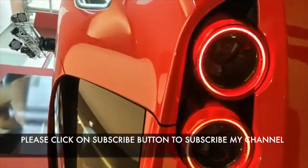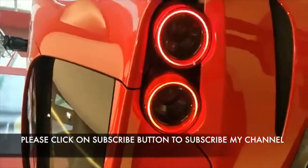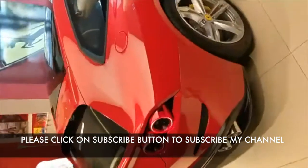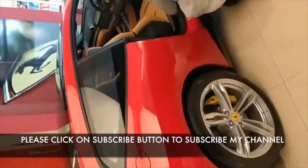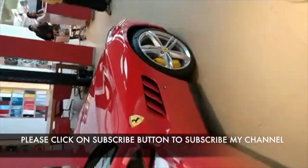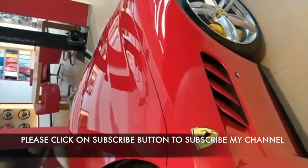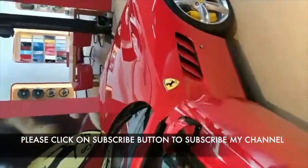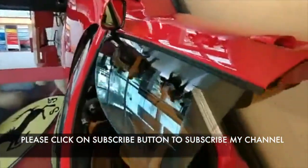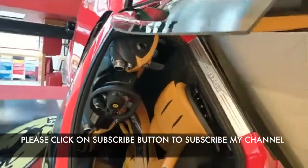I'm particularly in awe of these circular headlights — they look stunning, and if you happen to be behind one of these, you will notice them immediately. Since it's a monstrous V12, you need air vents here to cool it down. This is the Ferrari GTC4 Lusso, now on sale in India priced at 5.2 crores. There is also a turbocharged GTC4 Lusso T version priced at 4.2 crores.